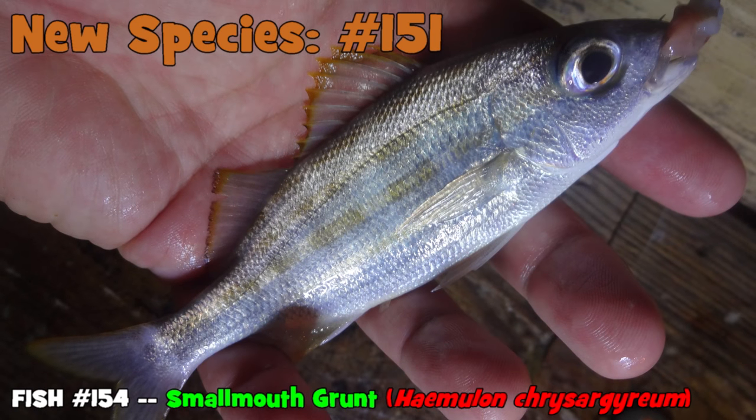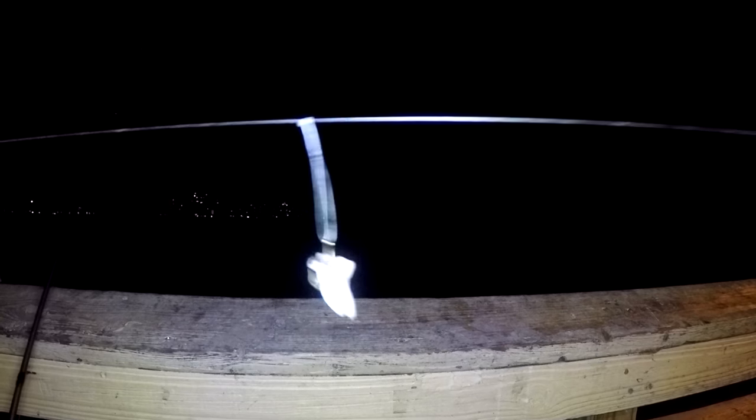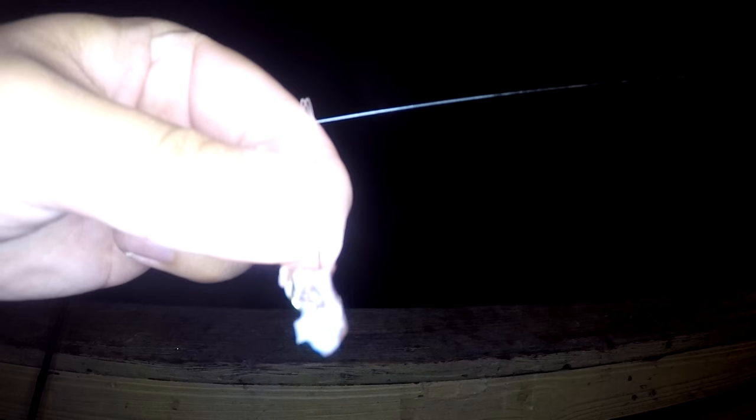Good news about yesterday: our mysterious fish was actually a smallmouth grunt — species number 151 for me, a new species on the list. Hopefully we'll catch a few more tonight, maybe some exciting catches. Let me quickly show you the rig I'm using — it's the same as yesterday, a high-low rig with two small hooks, small size thin Aberdeen hooks.